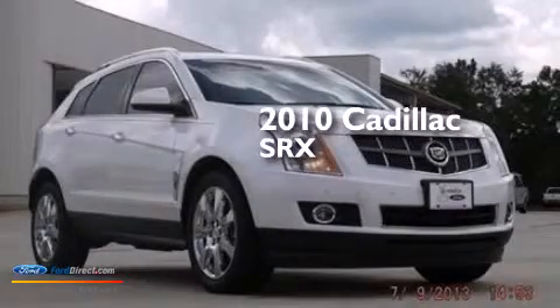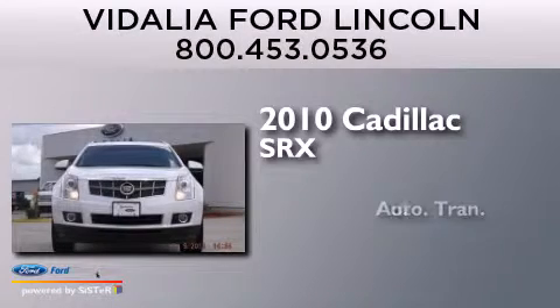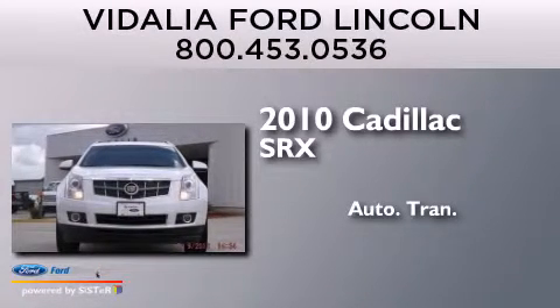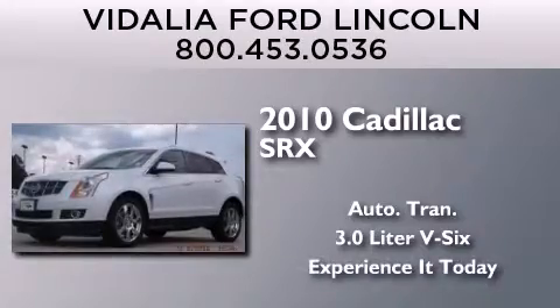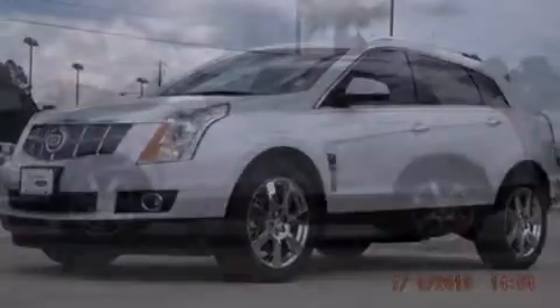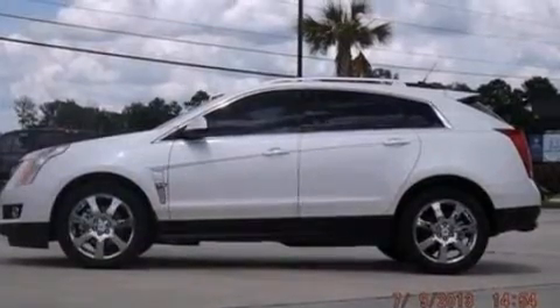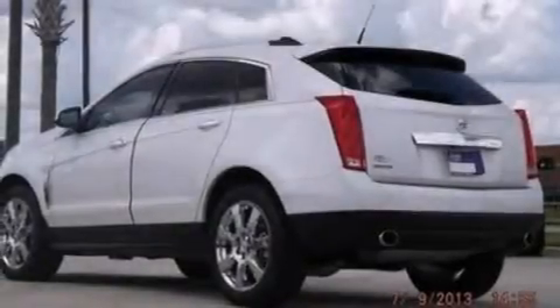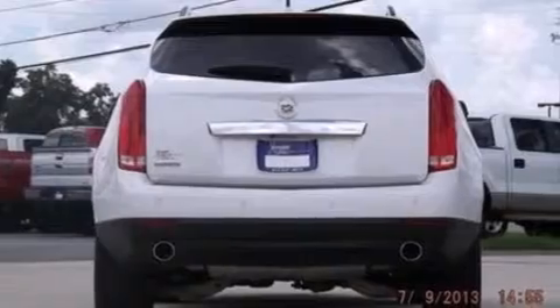This is a 2010 Cadillac SRX. This crossover has an automatic transmission and a 3.0 liter V6. Its top features include a navigation system, a rearview camera, power adjustable driver pedals, a sunroof, traction control and stability control systems, xenon headlights, and a tire pressure monitoring system.